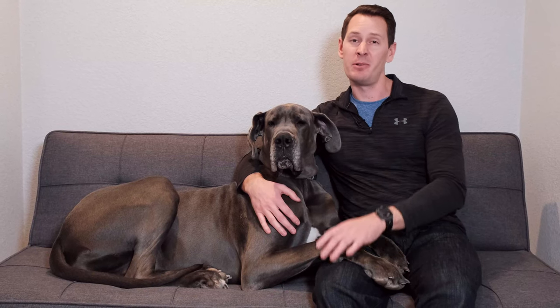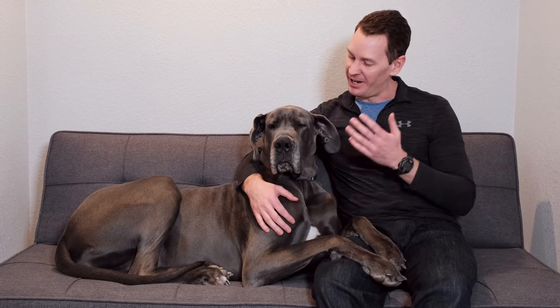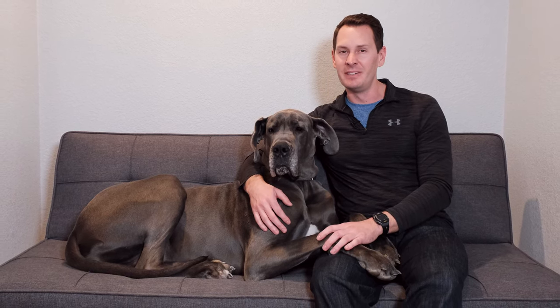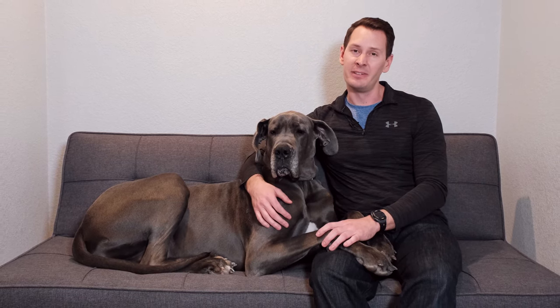While Great Danes have many redeeming qualities, one of these is not how much they drool. While they're not the world's greatest droolers, they can certainly hold their own in this regard, and if you're new to the breed, it's something that can really throw you off and take some time to get used to. In this video, I'll be talking about why Great Danes drool, what you can expect from how much drool there is, and also ways to deal with it.